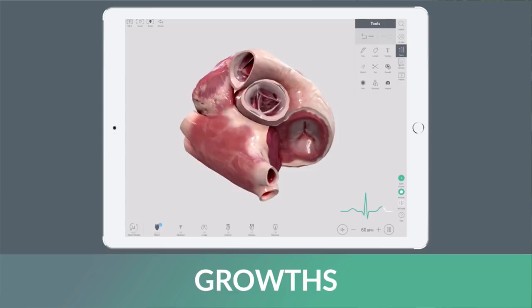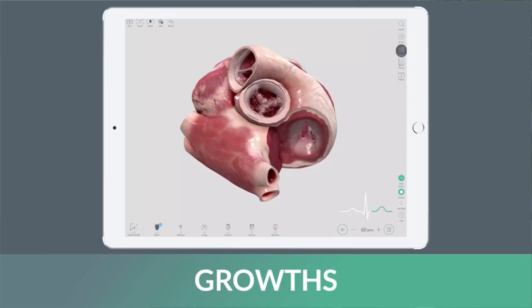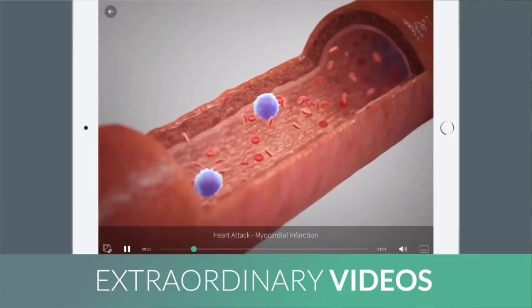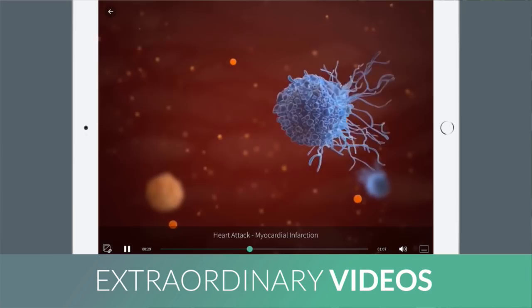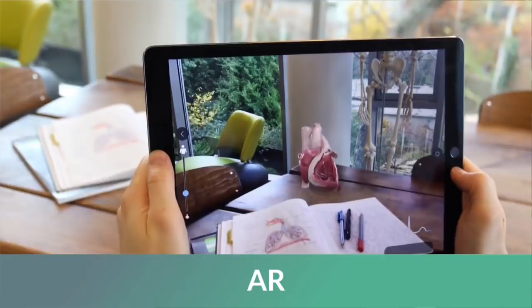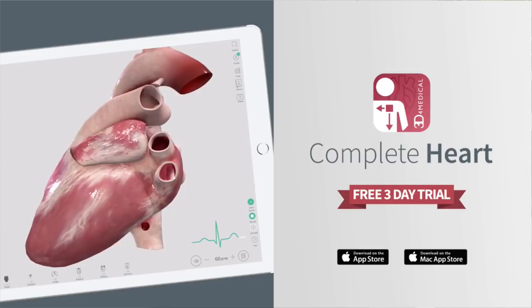Illustrate how a tumor or other abnormality has developed on the heart using the growth tool. Apply to any structure and watch it seamlessly match the movements of the heart while beating. The comprehensive video library includes animations ranging from abnormal rhythms to coronary artery diseases and the key procedures performed to treat them. Check out this snippet showing how a heart attack is caused. Get a life-size view of the heart with AR mode, and examine its size relative to familiar items in your environment. Download Complete Heart today for your free 3-day trial and experience the human heart like never before.